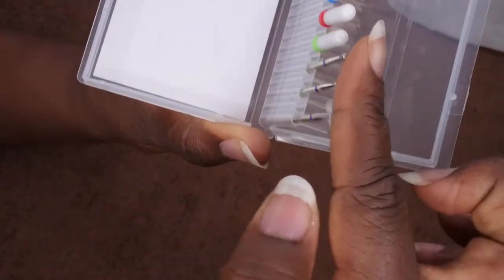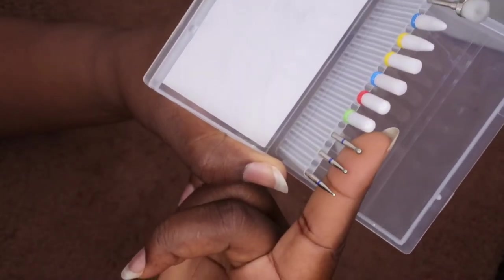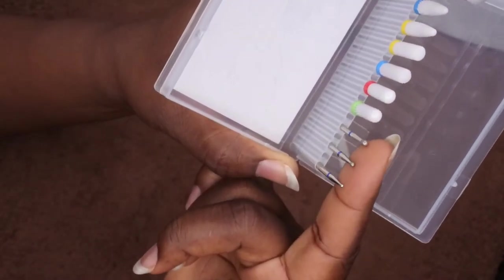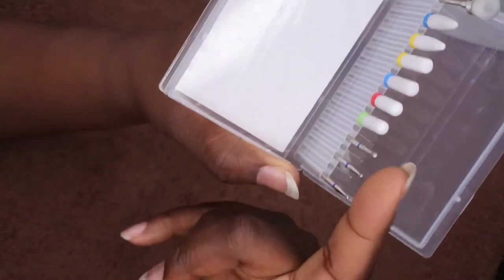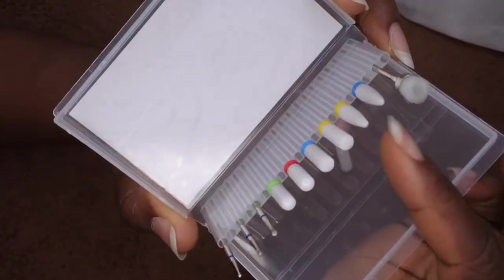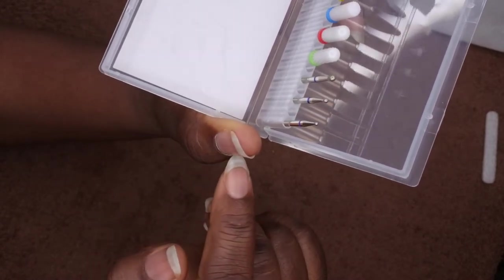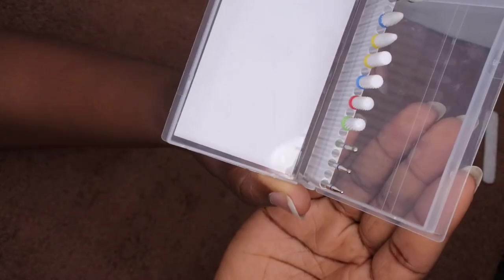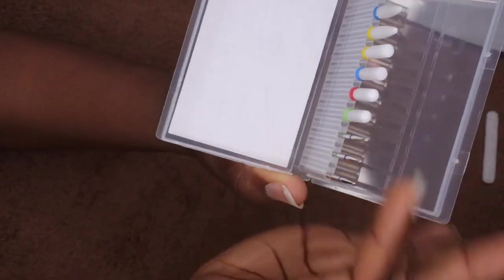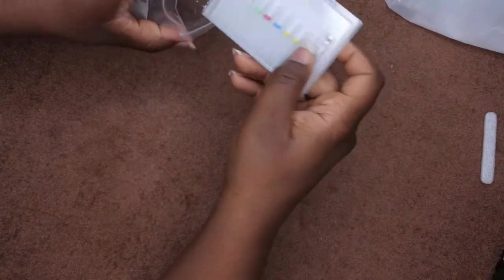I saw Long Hair Pretty Nails use cuticle bits for her nail prep, and I figured I'd get a nail bit specifically for cleaning cuticles since I already use a regular cuticle bit to clean that area. These ceramic drill bits are supposed to be a lot more gentle on the nails, so I'm really happy to have these and excited to try them out.